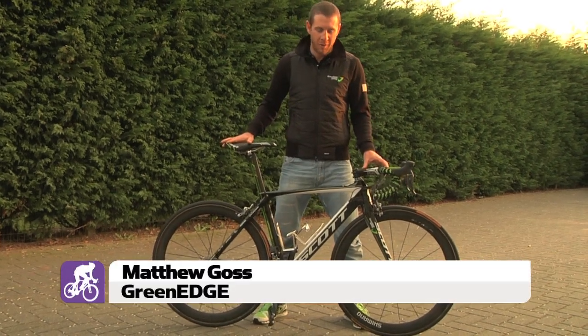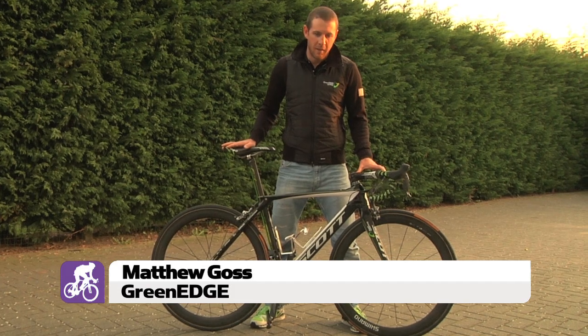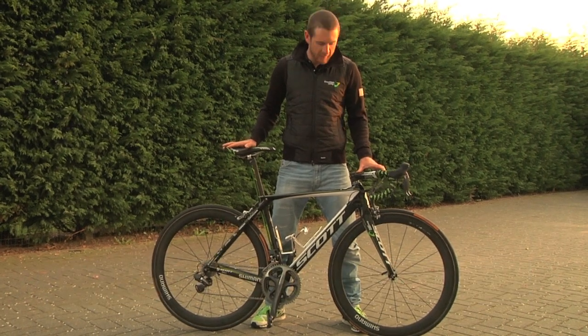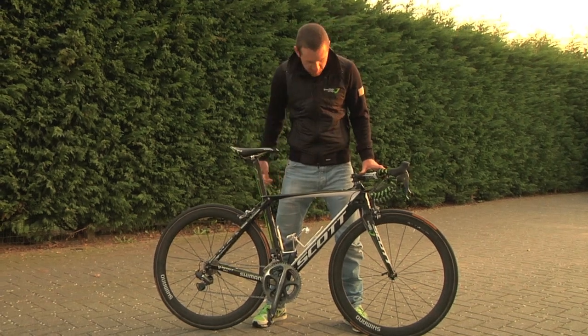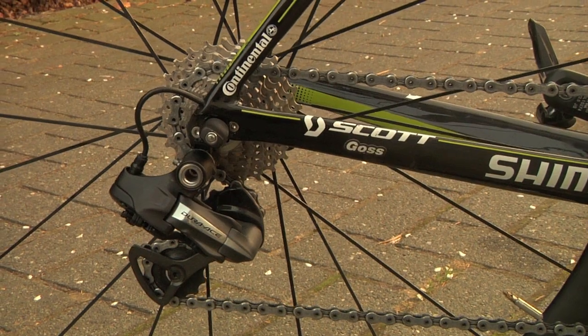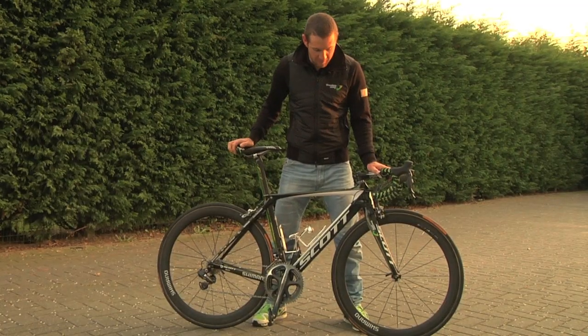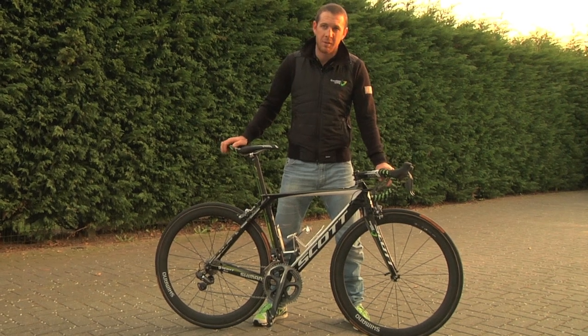This is my first encounter on one of the Scotts. We rode Scott with HTC in 2010 and we started out riding the Addict, and we eventually moved to the prototype which is now this bike, the Foil. I think they're a fantastic bike actually — definitely one of the fastest bikes out there and for me one of the most comfortable bikes. I've had really great experiences on this bike.